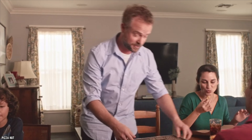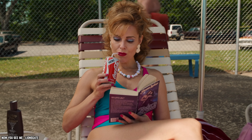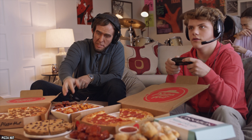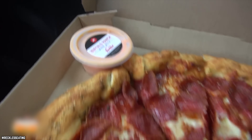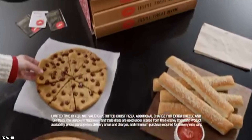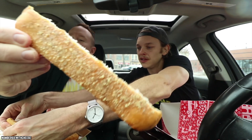Pizza Hut did try to revive the Twisted Crust Pizza in 2015, but nostalgia wasn't enough to make it a success. Fans hated the new version and complained it tasted nothing like the original — Pizza Hut clearly didn't learn from the New Coke fiasco. If it ain't broke, don't fix it. The Twisted Crust Pizza also saved folks money — why order a side of breadsticks when the crust itself is made of breadsticks? Maybe that's why Pizza Hut discontinued it; there's clearly money to be made in the breadstick business.